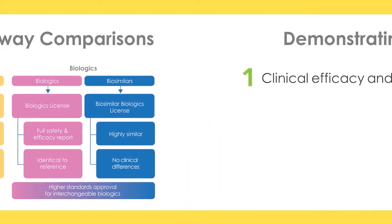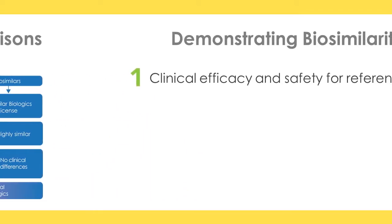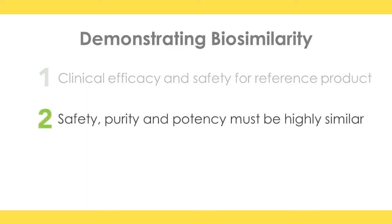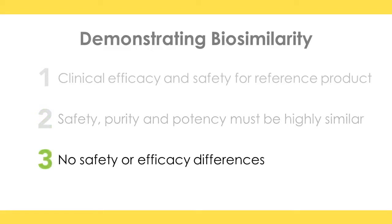The process of demonstrating biosimilarity has three basic principles. First, there must be an originator compound where clinical efficacy and safety have been demonstrated to reach regulatory approval. The biosimilar must then demonstrate no significant difference from its reference product in terms of safety, purity, and potency. And finally, there are no differences in safety or efficacy between an approved biosimilar and its reference product.